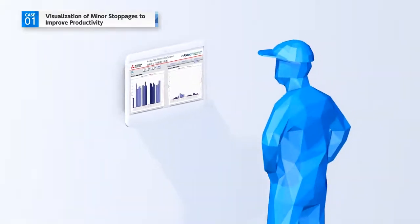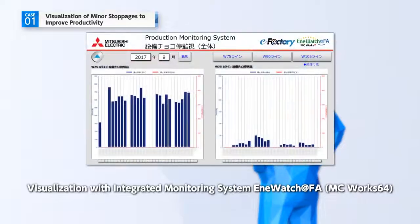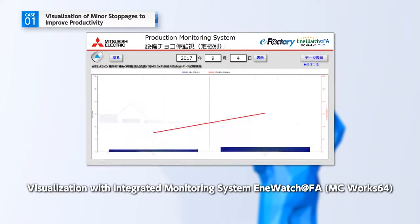This aim is achieved by using the integrated monitoring system. The system can generate graphs showing line, process, time, or other elements, and can also identify the true cause of a minor stoppage with just a few clicks.